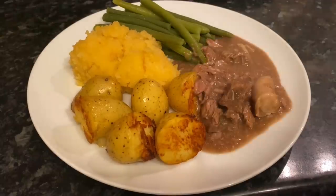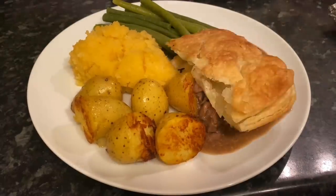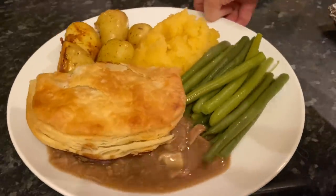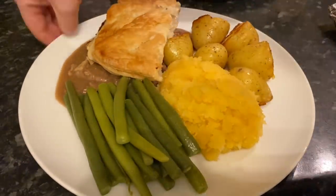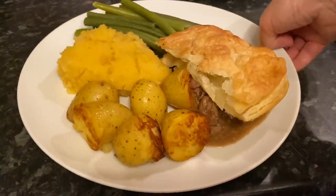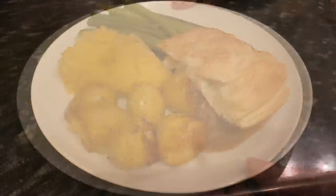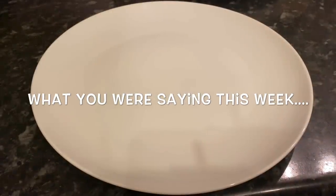Moving on to today — steak pie. That's some buttered roast new potatoes, some mashed turnip, some green beans, and steak pie. A steak pie is basically a beef stew with sausages and a wee bit of puff pastry on top — a Scottish staple. I've also got a recipe for Scottish steak pie which I'll leave in the description box down below.